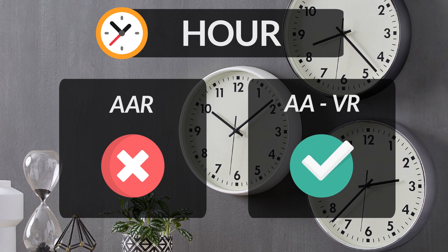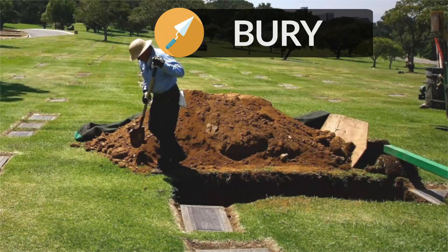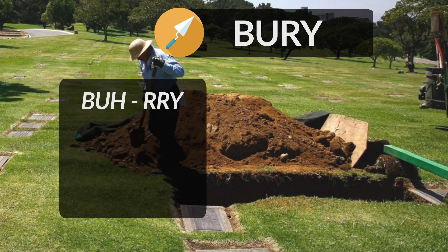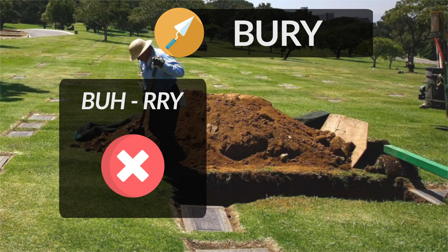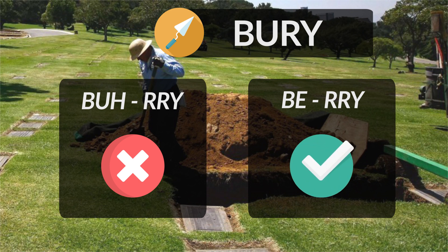Hence, the word is pronounced as hour. Bury means to put or hide something underground, and is generally used in the context of burying dead bodies. People often mistakenly pronounce it as bury. Remember, the BU is pronounced as BE, making it sound like the fruit berry. The correct pronunciation is bury.